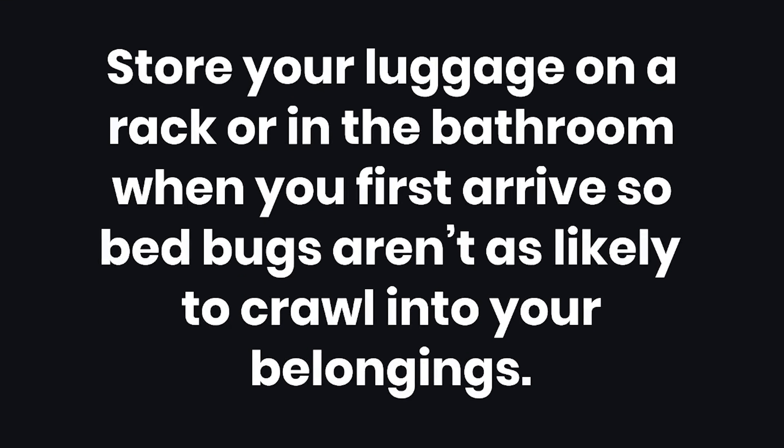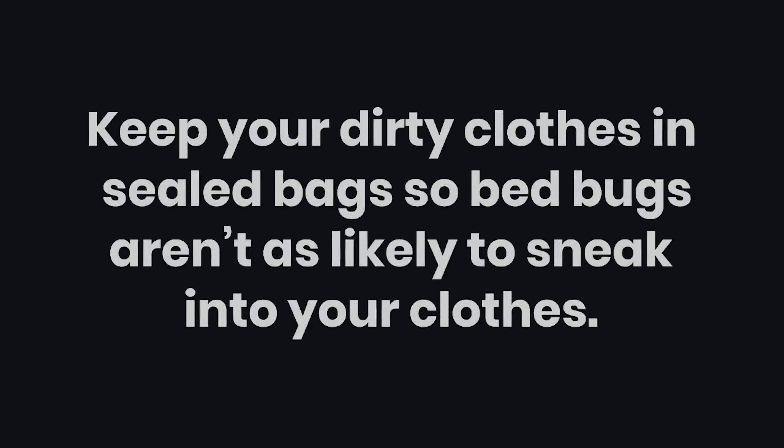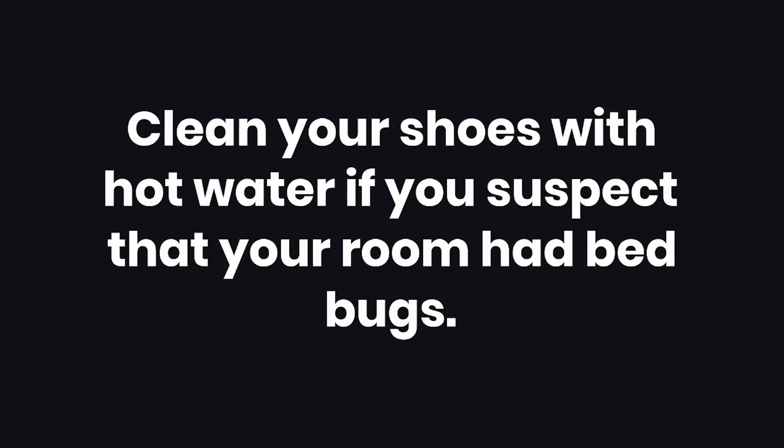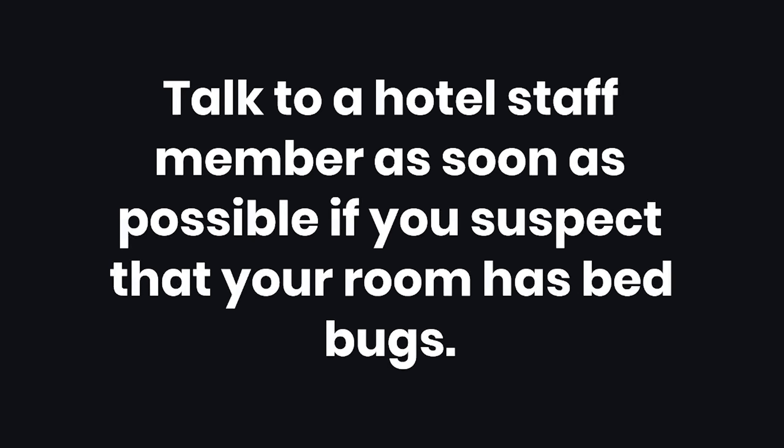Tip 1: Store your luggage on a rack or in the bathroom when you first arrive so bed bugs aren't as likely to crawl into your belongings. Tip 2: Keep your dirty clothes in sealed bags so bed bugs aren't as likely to sneak into your clothes. Tip 3: Go through your suitcase with a vacuum to suck out any potential bed bugs once you're back home. Tip 4: Clean your shoes with hot water if you suspect that your room had bed bugs. Warning: Talk to a hotel staff member as soon as possible if you suspect that your room has bed bugs.